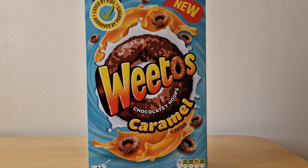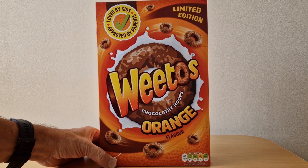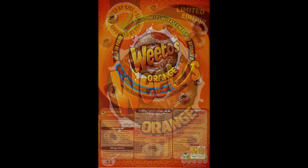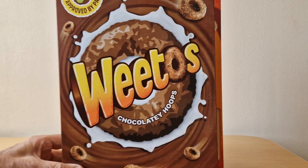I did love this one though — the Weetos orange flavor. On this one you can see it very clearly says 'limited edition' at the top. You can still buy it in some shops although it's limited availability now, but this really did taste nice, I really enjoyed these ones. On the back it's the usual health blurb sadly.